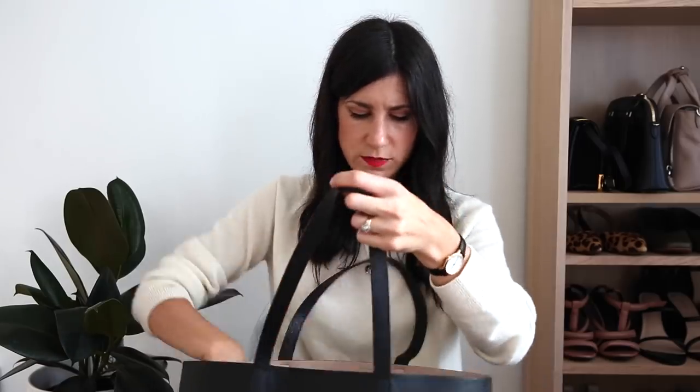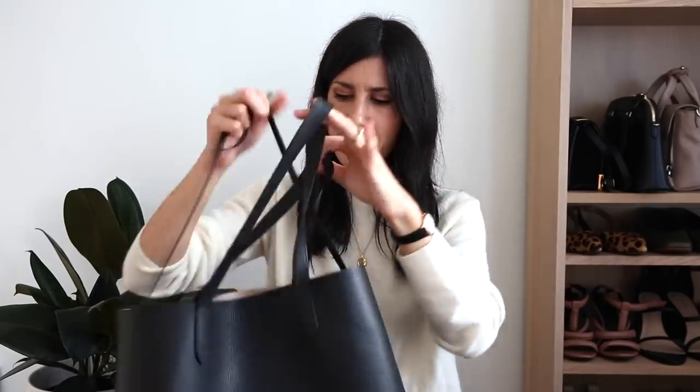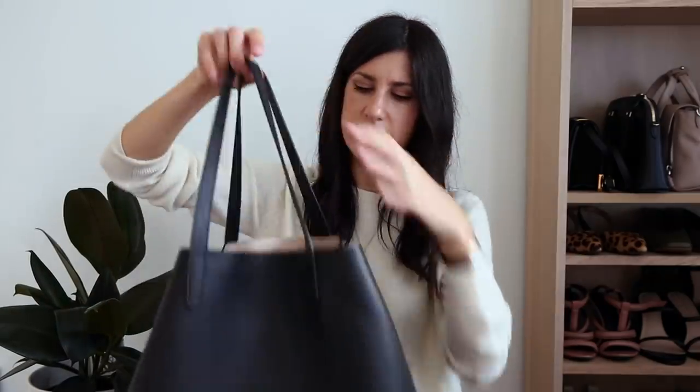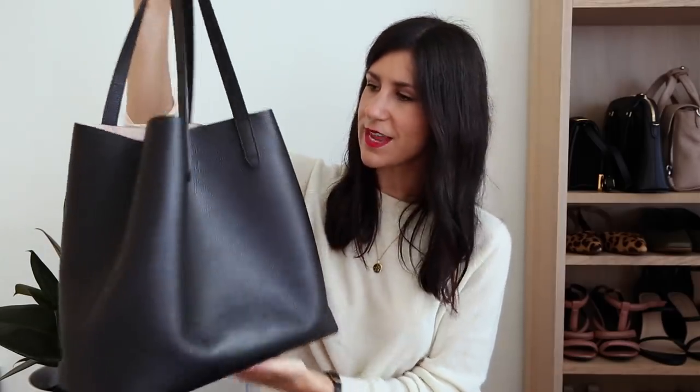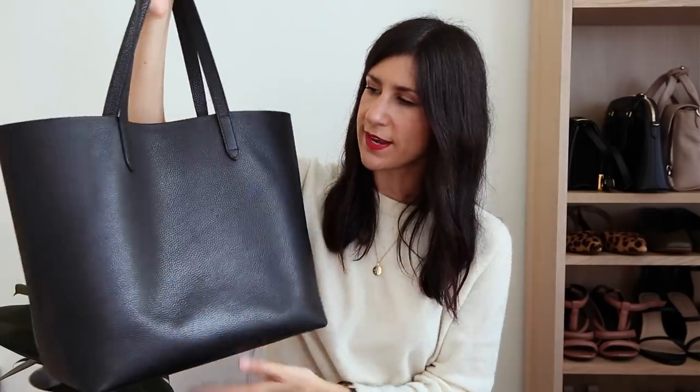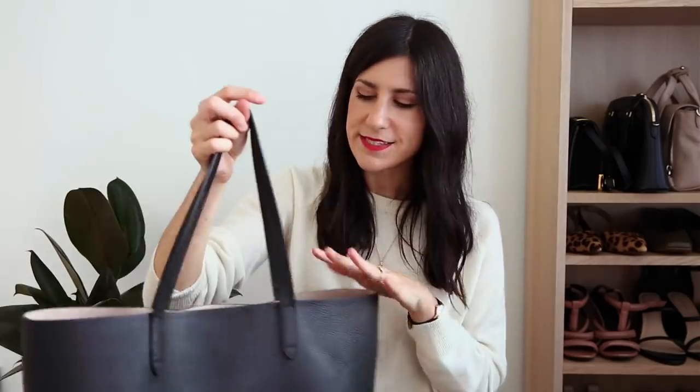You can actually tie in the sides of the bag to change the shape, but I don't love the way that looks — I prefer it as a classic tote. I really adore this one and 100% recommend it. I still need to buy the tote organizer that comes with it, which I'll link down below, because I feel like that would help me find everything in there.